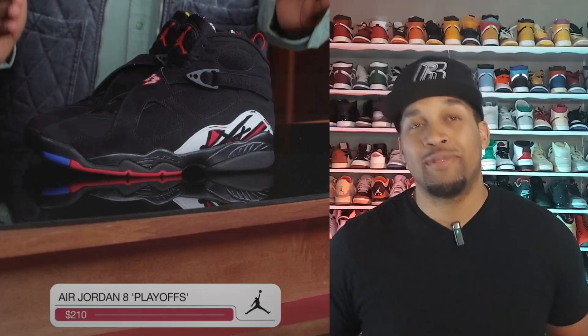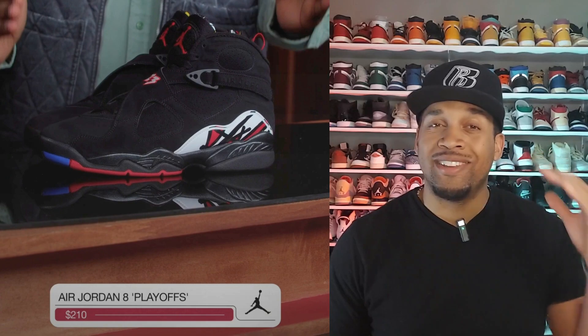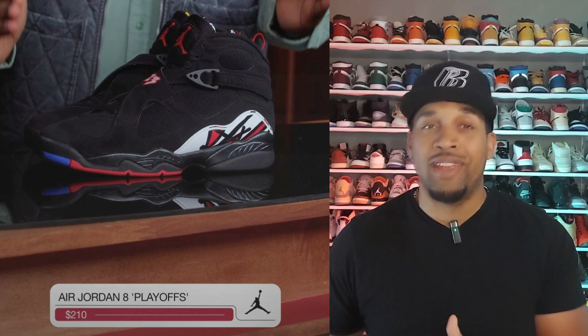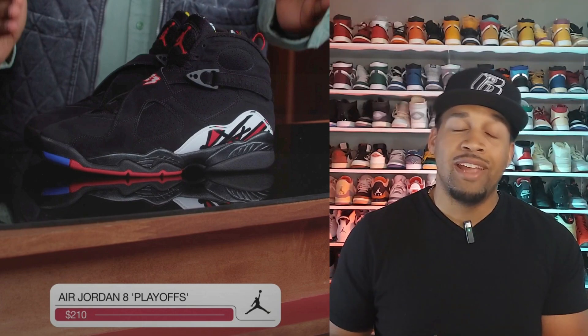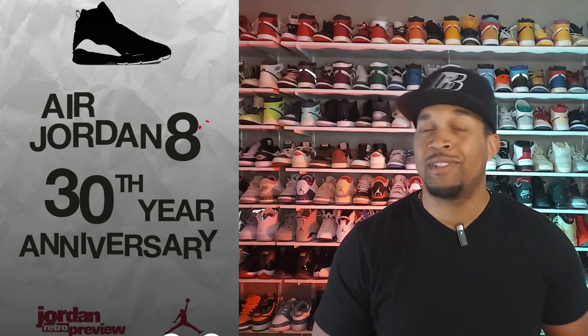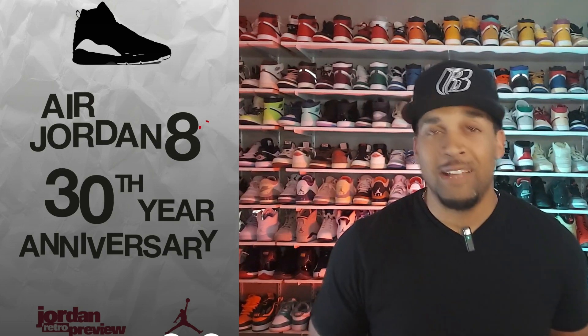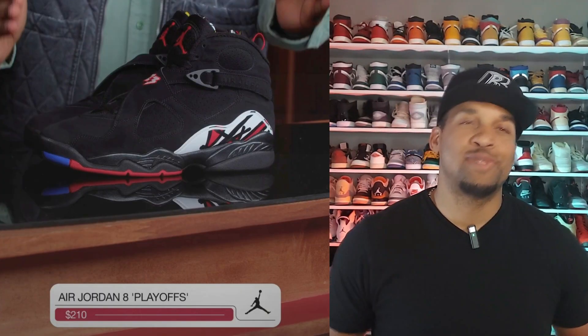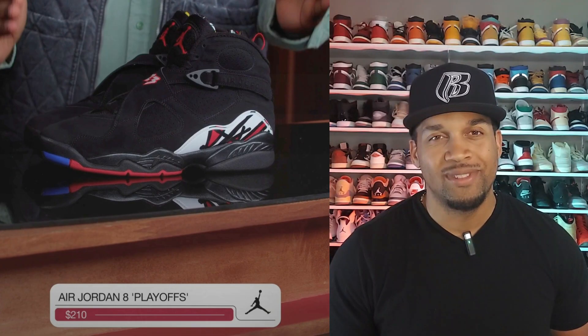Here's a sneaker that gets no love, but I am definitely excited for it — the Jordan 8 Playoffs. These debuted during the 1993 playoffs, when Mike first wore them, and now we're getting them in 2023. I am super excited. Retail on these is $210 and they're supposed to drop this coming September. I do have a surprise for you guys when it comes to this sneaker, so stay tuned to the channel.